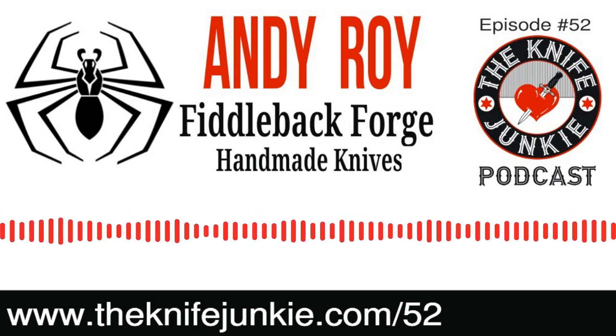The handles should be comfortable. The knife should be comfortable. It should be a sexy looking knife. Life's too short to carry an ugly knife.